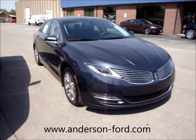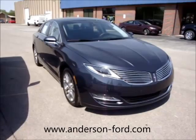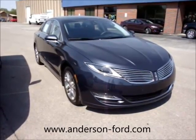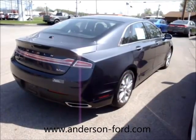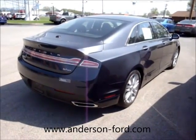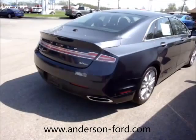Just a beautiful car. Don't miss this — it's not going to last long, so please hurry. With the 3.7 liter V6 engine and all-wheel drive, this car will handle awesome in any conditions you can throw at it.